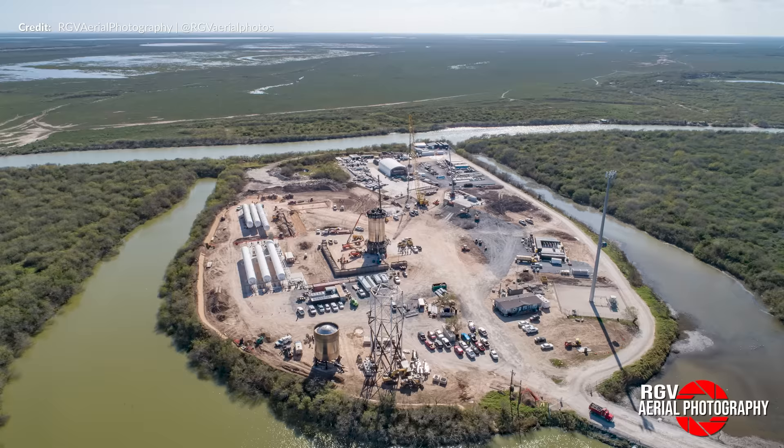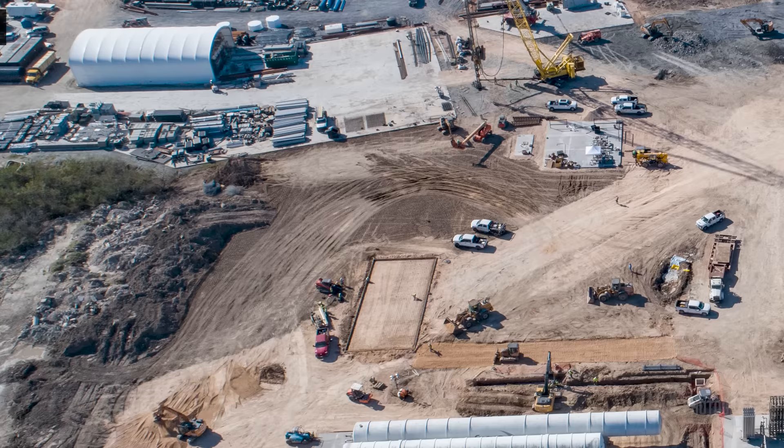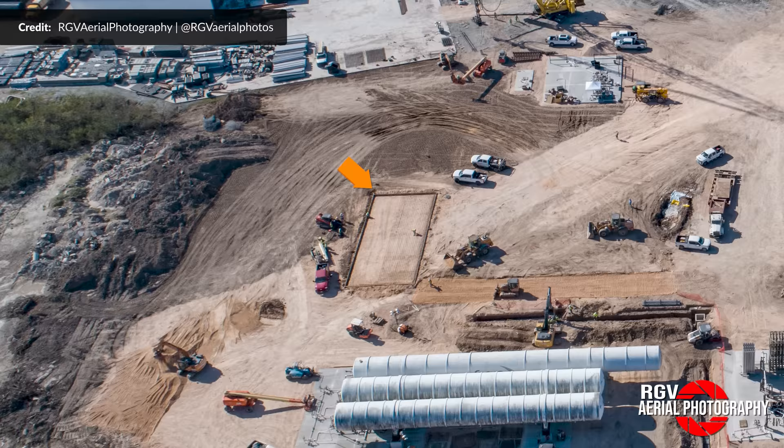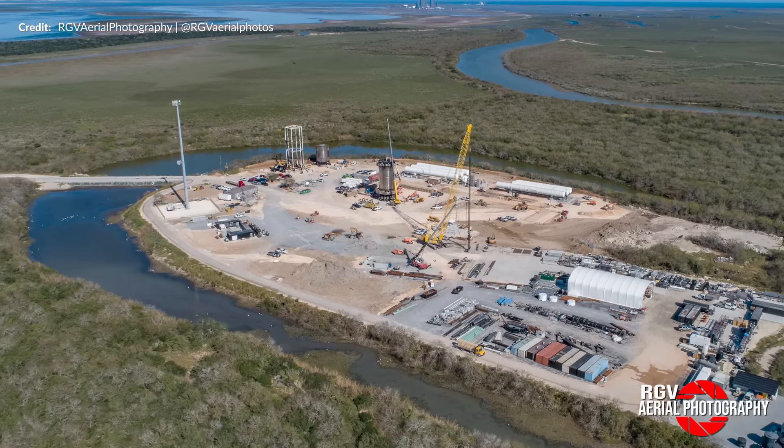Traveling much further down the road and thanks to Mauricio, we can see that the Macy's site work is continuing at an absolutely breakneck speed. Just in the past weeks, the teams have started on the systems next to the newly installed tanks, most likely in preparation for the plumbing to be installed. Right next to that, groundwork is well underway for yet another concrete pad. This newly delivered crane looks to be involved in preparations for quite substantial foundation work, and Musk did confirm this week that the gun range is being turned into a rocket test facility — this could very well be the groundwork for the new Raptor testing site.